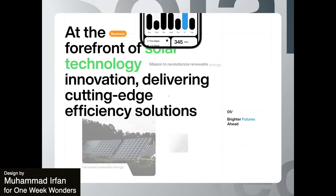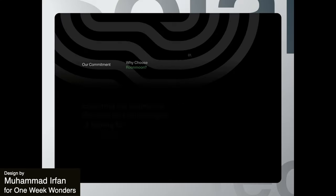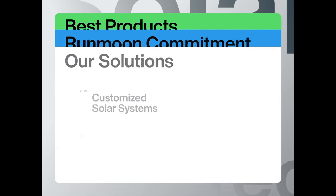Next up we have a solar panel website, which is really innovative in its concept. For the company it features these dynamic animations and a lot of interactive elements.